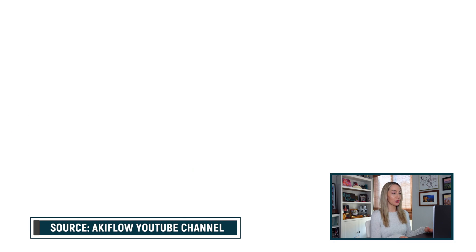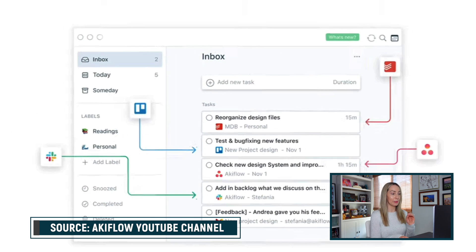Some of these apps are free and some of these apps are paid. But up first is Akiflow. Think of Akiflow like your ultimate time-blocking tool. Akiflow allows you to consolidate all of your tools and apps into one place.